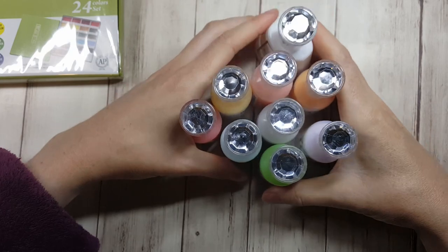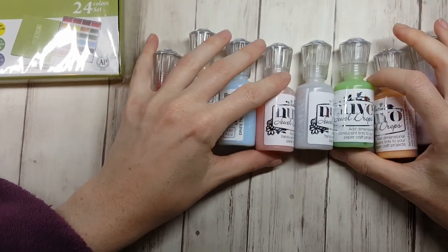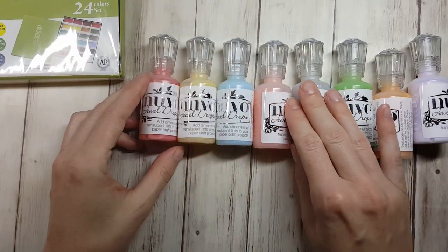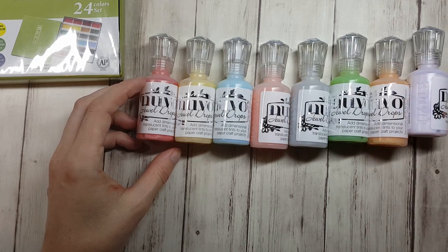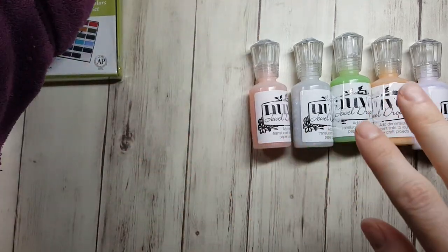Okay, I'm going to bring over the magicalness — there it is, look at it in all its glory. This little crystal glaze snuck in there, but I got this set of jewel drops. I think they're called crystal drops, but here is the set of jewel drops. I'm very excited about that, mostly because I can't wait to use them, but also because they look really good on display — that's when you know you have real crafting problems.